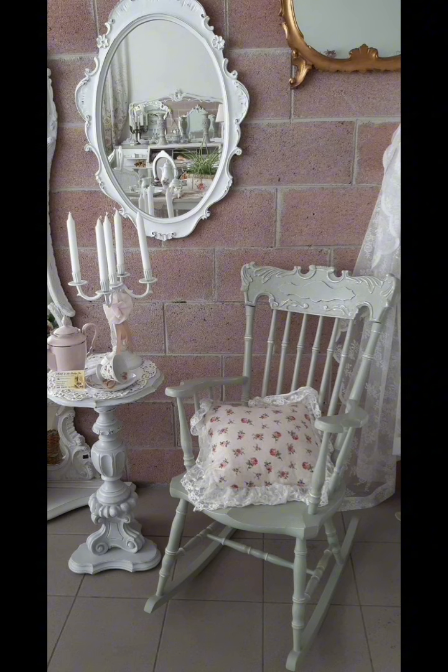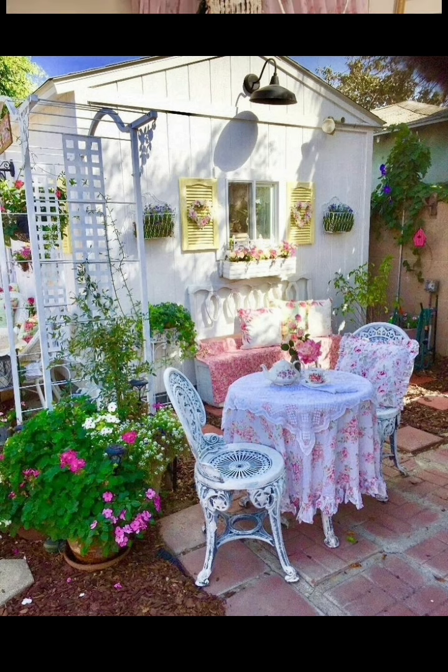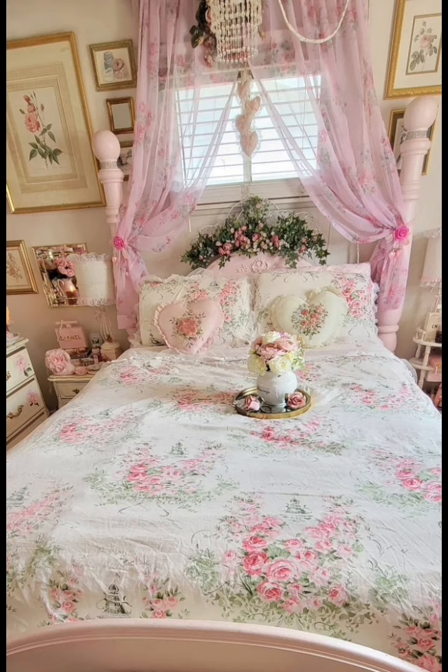Embrace soft muted colors such as pastel pinks, blues, greens, and creams for your furniture and decor. This creates a serene and calming atmosphere, characteristic of the shabby chic style.